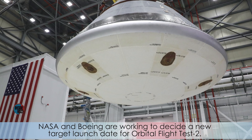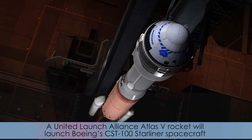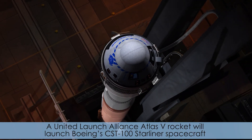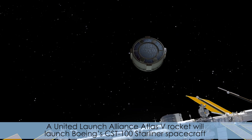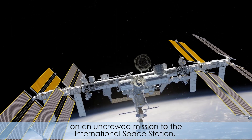NASA and Boeing are working to decide a new target launch date for Orbital Flight Test 2. A United Launch Alliance Atlas V rocket will launch Boeing's CST-100 Starliner spacecraft on an uncrewed mission to the International Space Station.